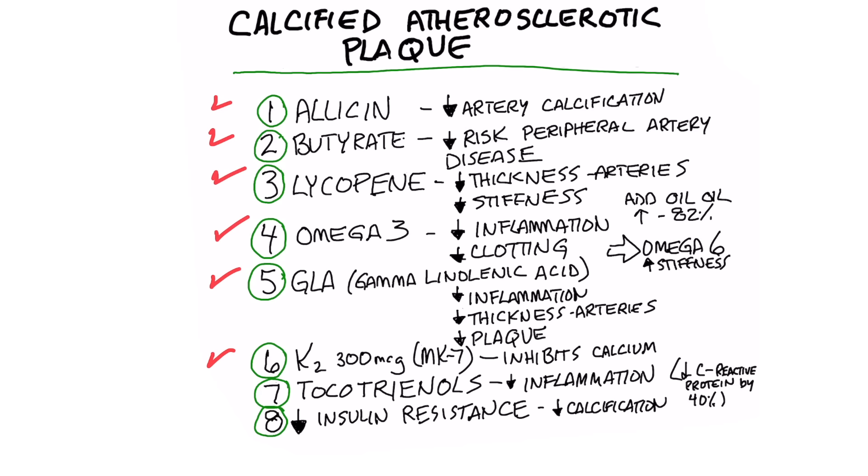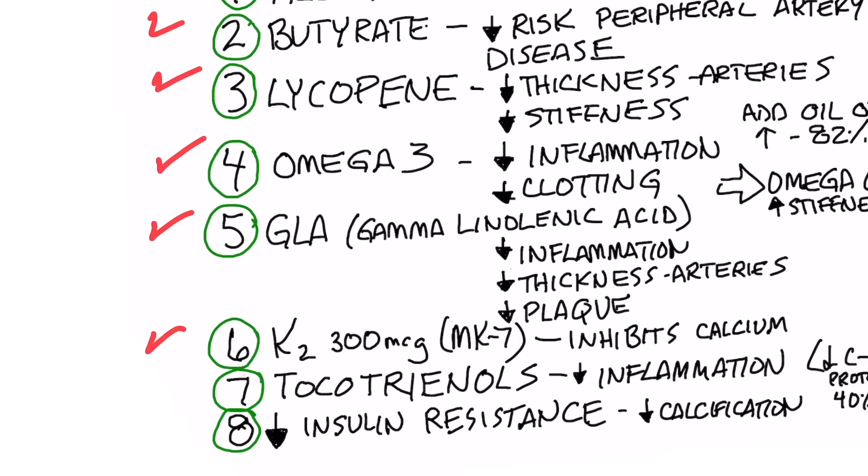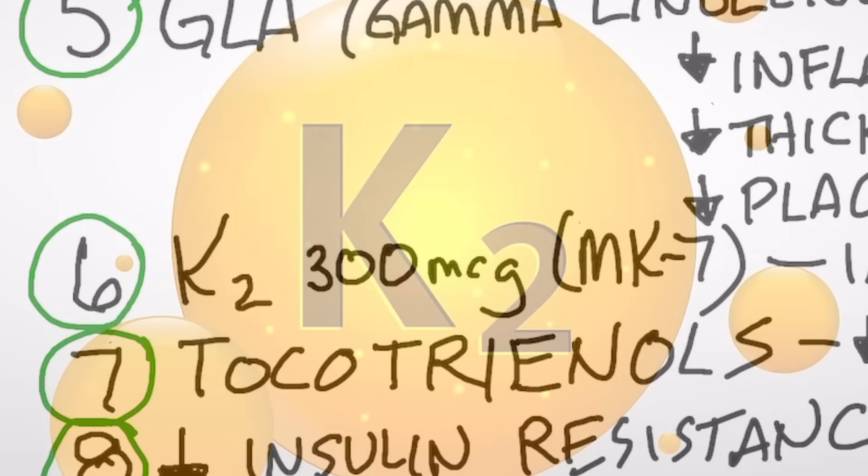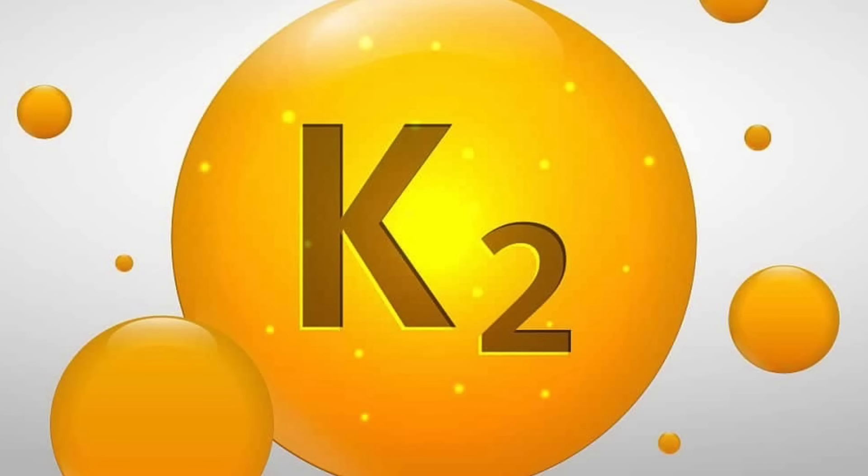Number six is vitamin K2. I would recommend getting the MK7 version and consuming about 300 micrograms every single day. Vitamin K2 activates a certain protein that inhibits calcium from forming in the arteries — so that's a very important one.